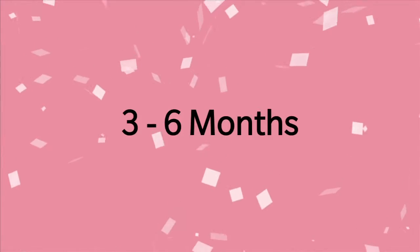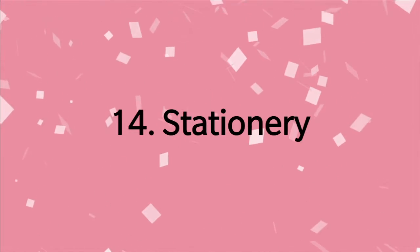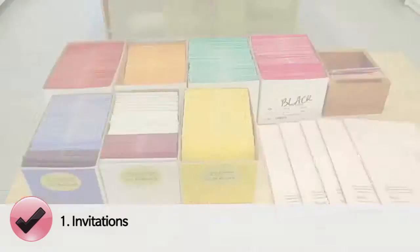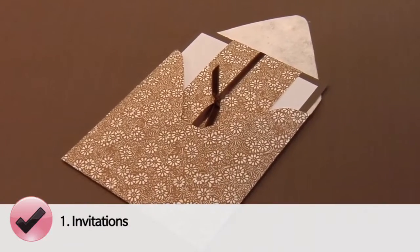Hi, I'm Alison McGill, Editor-in-Chief of Wedding Belles Magazine, and welcome to our wedding planning video series. Deciding your stationery package is a large task. It takes a long time to figure out exactly what your wedding invitation is going to look like, and consider that your invitation is the first glimpse that your guests are going to have of your celebration.